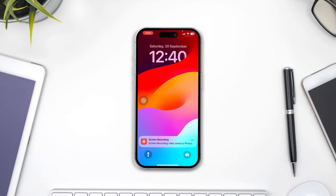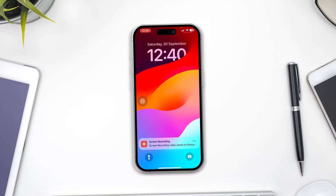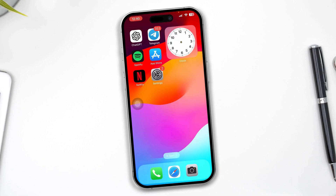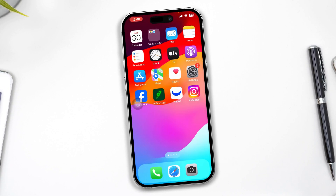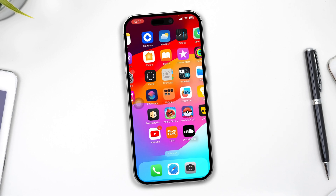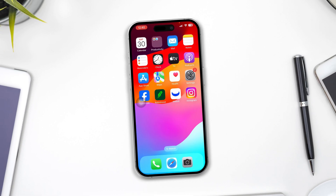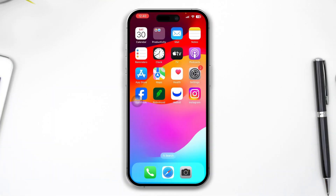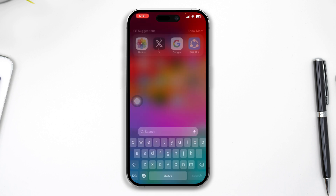Hey, welcome back to this channel. Today I'll tell you guys how to solve the notifications no longer working on your iPhone after the iOS 17 update. I know how important notifications can be — they convey messages and all the important things on your iPhone. If you got a problem with notifications, don't worry, just try out this quick solution to solve the problem.